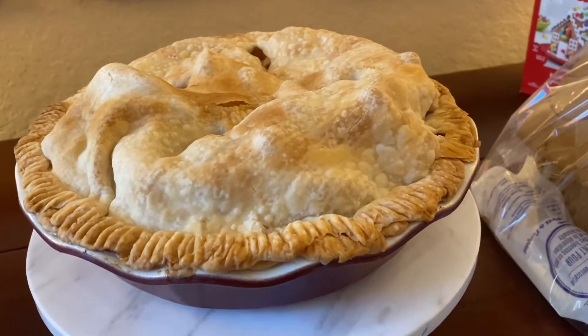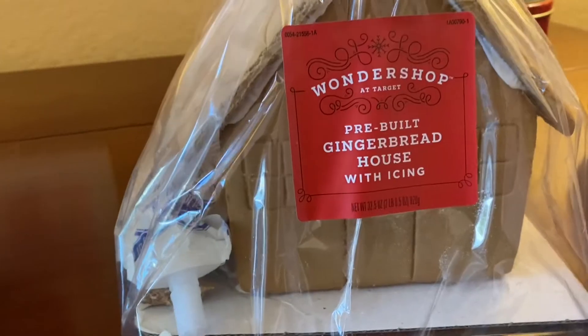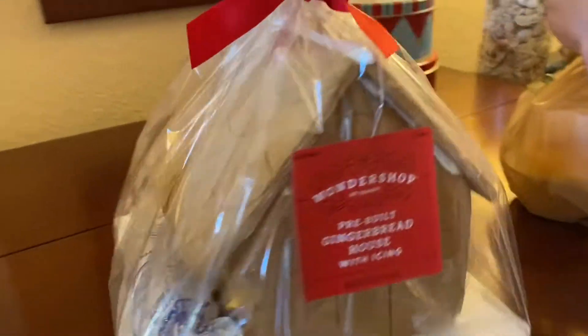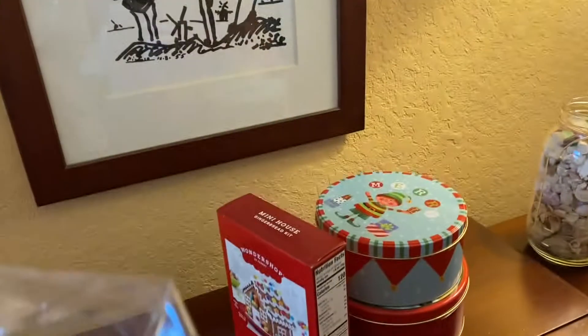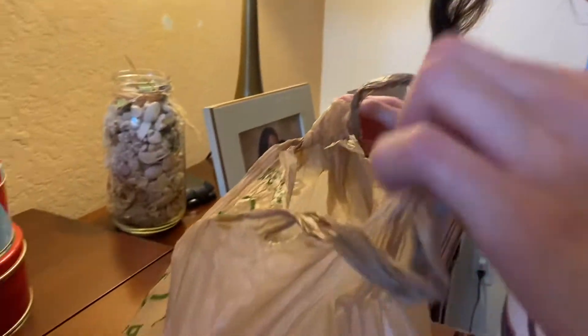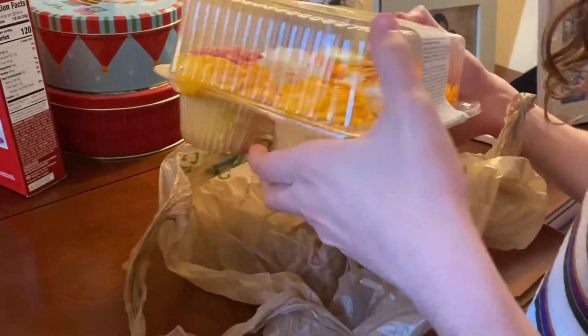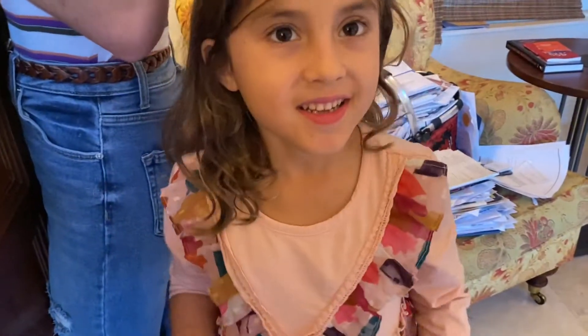Is this chicken pot pie? We even have a nice little gingerbread house. These are so cute, right? Yeah, I like them. I love them. I miss you. I miss you.